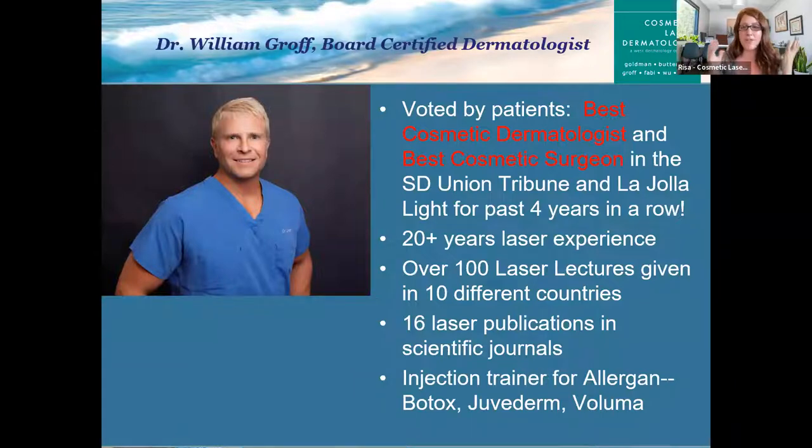Whether you're here for deep wrinkles or sagging skin, maybe unwanted tattoo or scars, large pores, uneven skin tone, red spots, brown spots, or anything in between, there is a laser for you. At Cosmetic Laser Dermatology, we're really proud to have one of the largest laser centers in the country with over 50 state-of-the-art lasers and devices. We're also known for our proprietary Take 10 treatment that Dr. Groff will be reviewing today. One lucky attendee will receive $1,000 off their next combination laser treatment with Dr. Groff, so make sure to stay until the end.